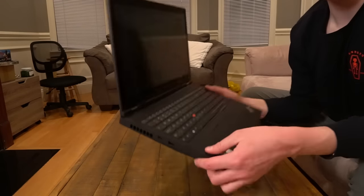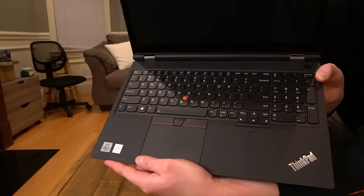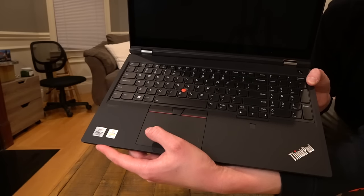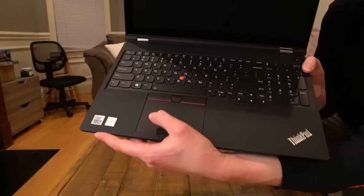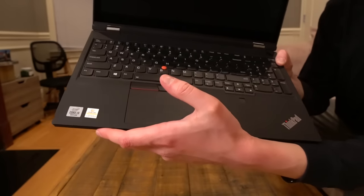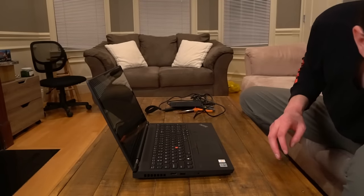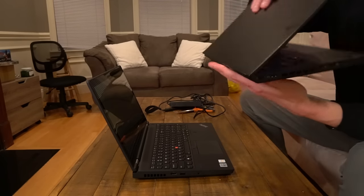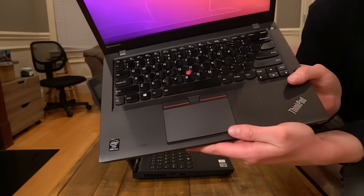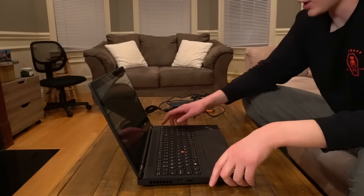Another cool thing to show off is the tried-and-true classic Lenovo keyboard, which I've really enjoyed. I like how the keys jut out a bit — it gives a really nice feel. I've had Lenovo T450s's before, so let me whip one of those out real quick. You can see this one is probably five or six years old, but it has that same type of keyboard, and I've really liked it.